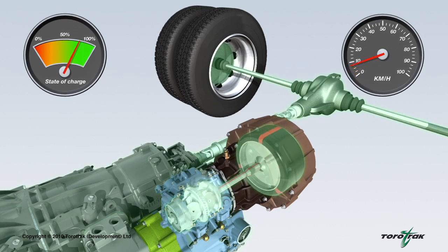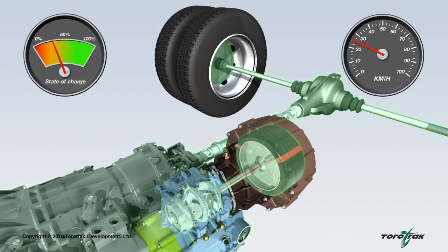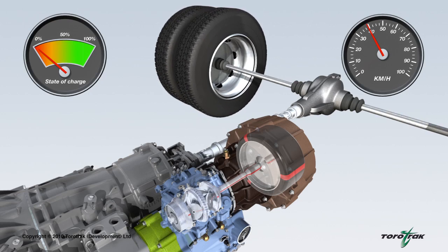When drive power is required — for instance as the vehicle pulls away from rest — the variable drive unit returns the stored energy from the flywheel back to the vehicle's driveline and to the road wheels. This enables the vehicle to be driven or accelerated using less power from the engine, which in turn reduces fuel consumption. In the process, the flywheel gives up its energy and slows down until re-energised during the next vehicle deceleration.